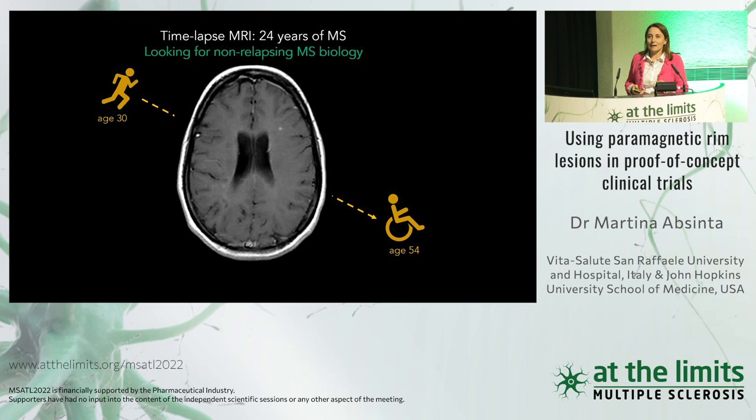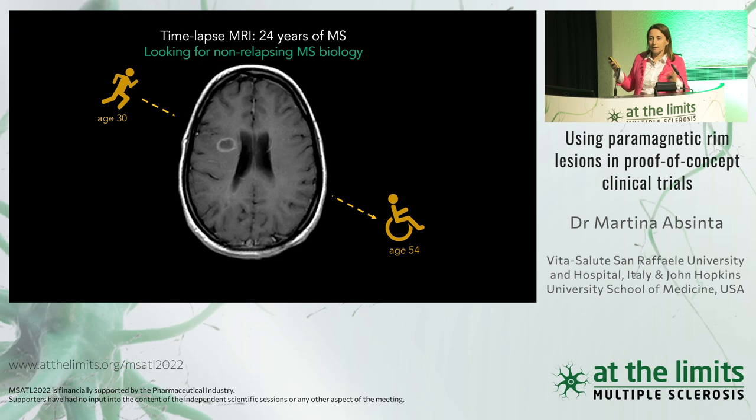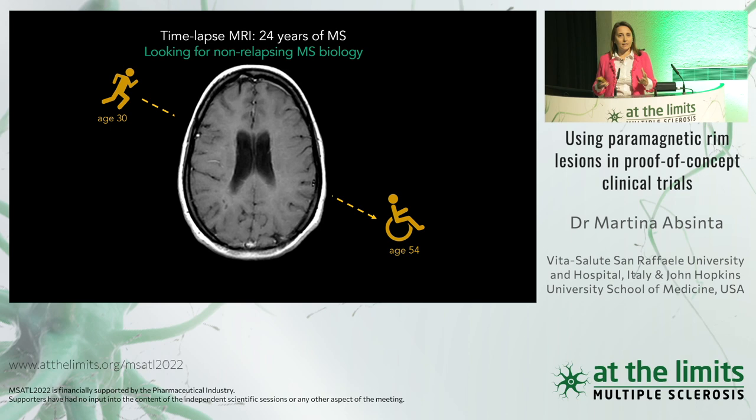We need to look for something related to the non-relapsing biology in MS in order to better understand progression, and in order to prevent or limit progression and accumulation of clinical disability. One candidate for this non-relapsing biology is compartmentalized inflammation — chronic inflammation within the central nervous system.